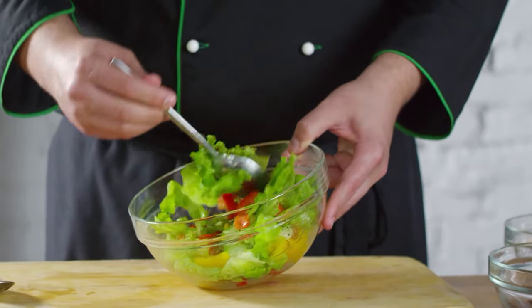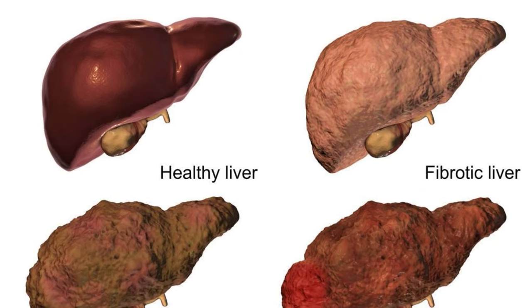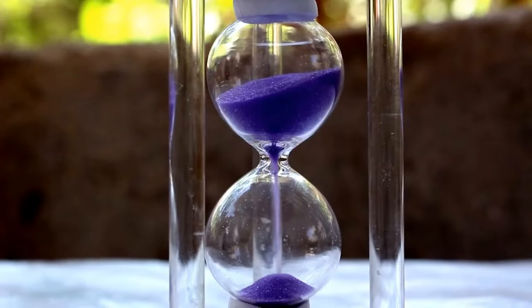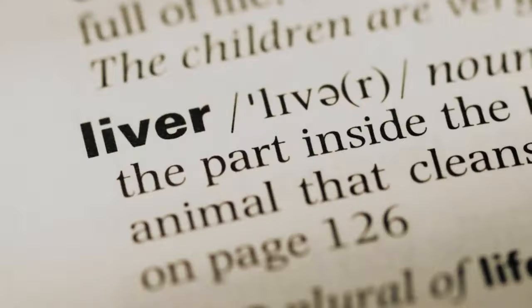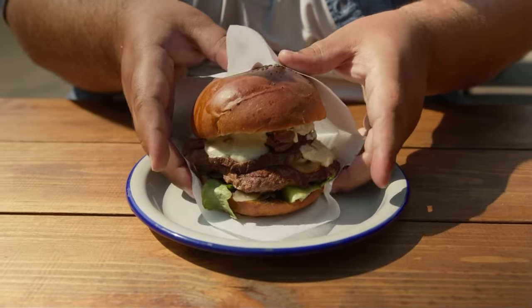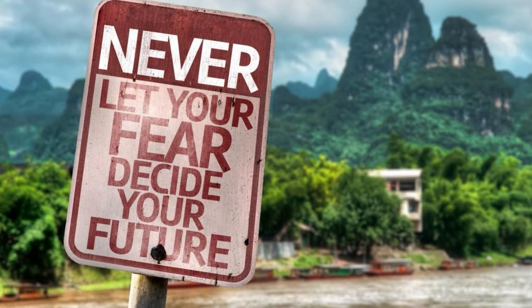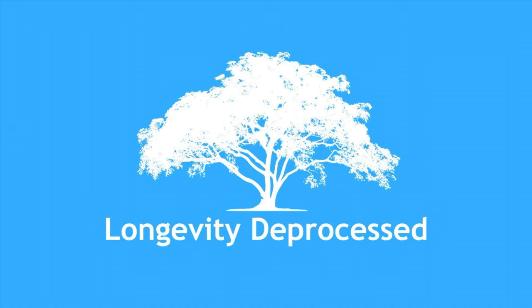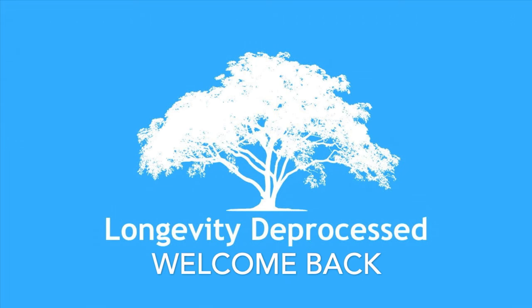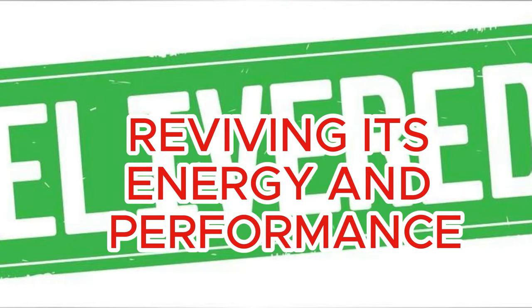Hey there everyone, ready to take your health to the next level and upgrade your lifestyle? Today we're diving deep into a crucial topic: liver health. Our liver works overtime handling a ton of vital functions, but sadly it often takes a hit from our dietary choices. Welcome back to the Longevity Deprocess Channel. We're getting ready to unveil the top 12 foods that'll kickstart your liver detox, reviving its energy and performance.